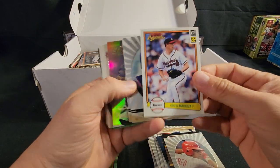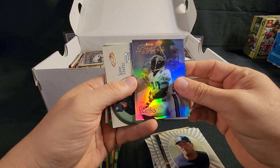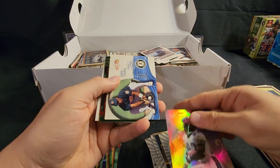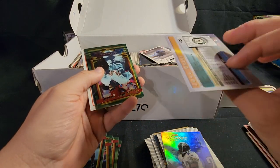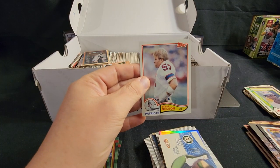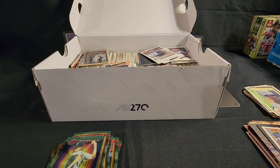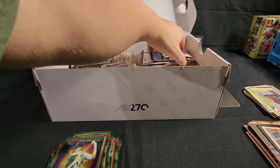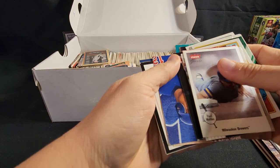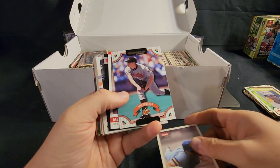Greg Maddux — that's a cool card, keeping that. Tavian Banks — were these numbered? Nope, this one isn't. Jose Ortiz — nice one but not who I'm looking for. An old 1982 Steve Nelson with the Patriots. This is just the top layer; I haven't even gotten down to the ones in rows yet. This is gonna be a long video — appreciate you sticking around.